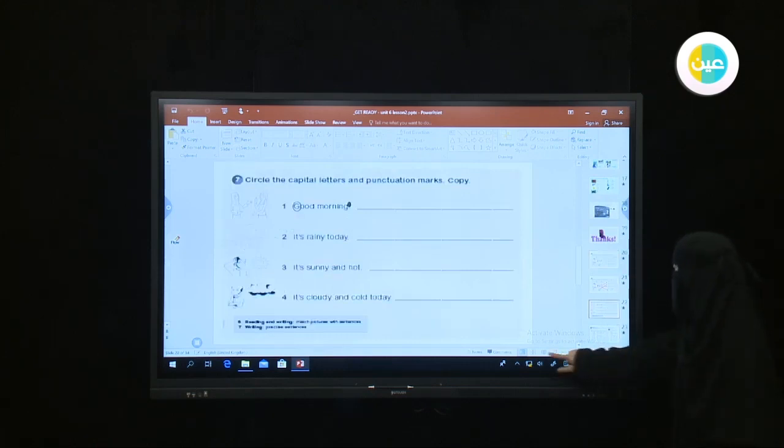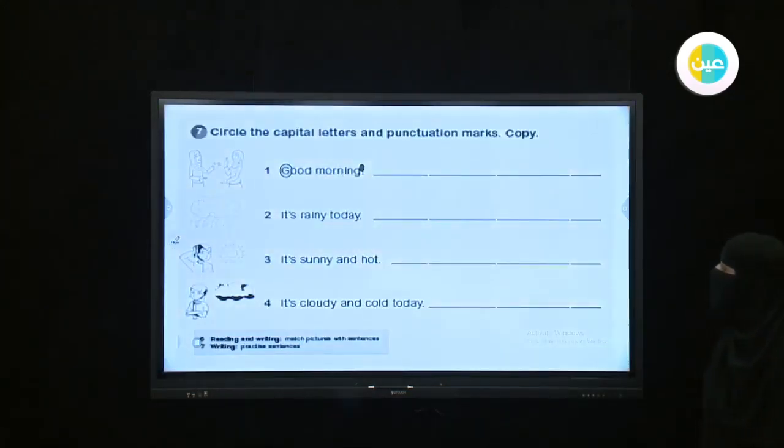Here we have four statements. Number one: Good morning. Number two: It's rainy today. Number three: It's sunny and hot. Number four: It's cloudy and cold today. Now I want you to circle the capital letters and the punctuation marks — the full stops.